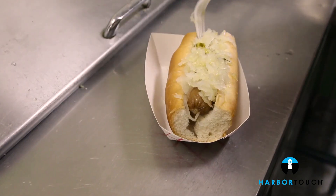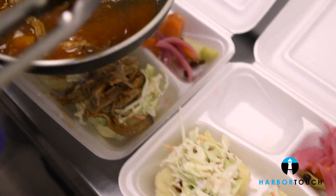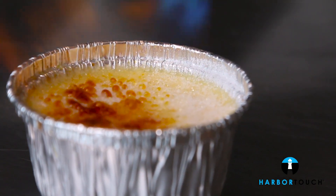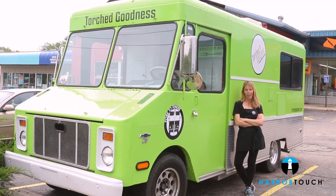Our menu is a twist on traditional street food with dogs and brats, meatballs, sliders, mac and cheese, but we're really best known for our torch-to-order creme brulee. We also host guest chefs, pop-up brunches and dinners, and we have food trucks on site to add more variety.